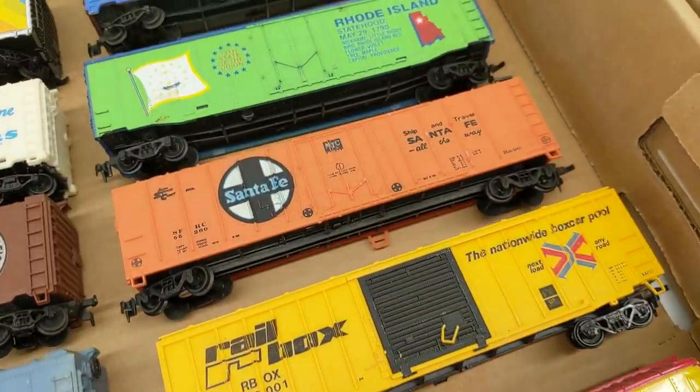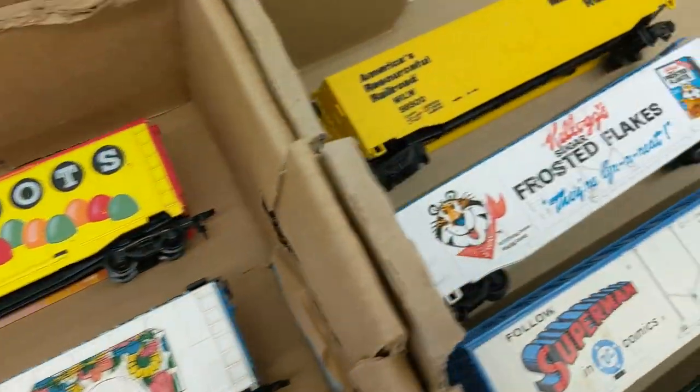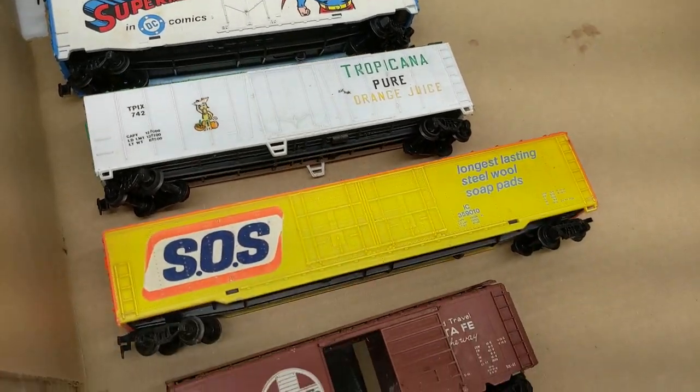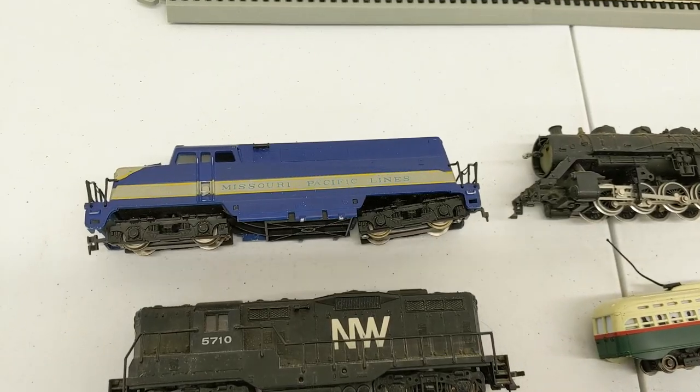Old Dutch Cleanser. Most of these are in really good condition. Superman, SOS and some shells.